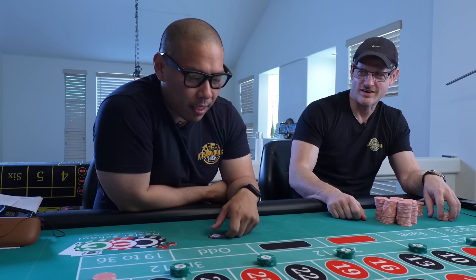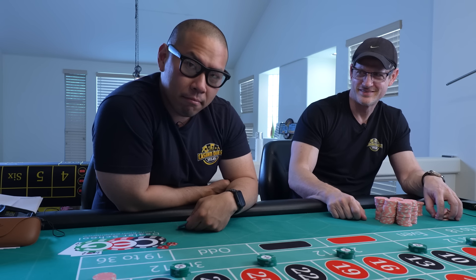Hey, what am I looking at? Maybe it's not working.